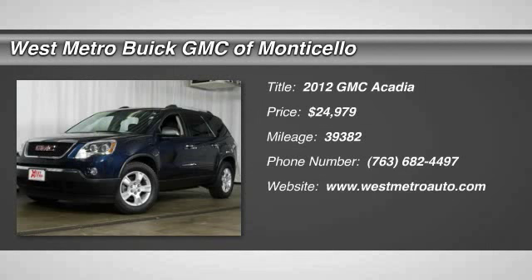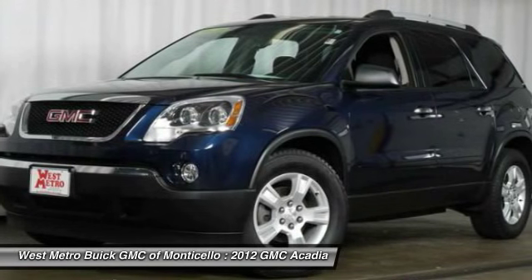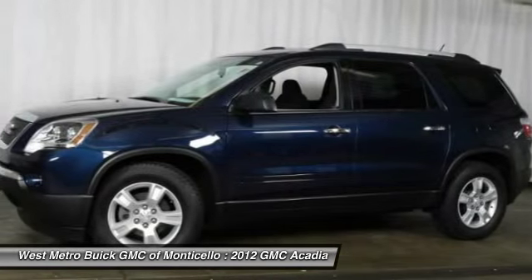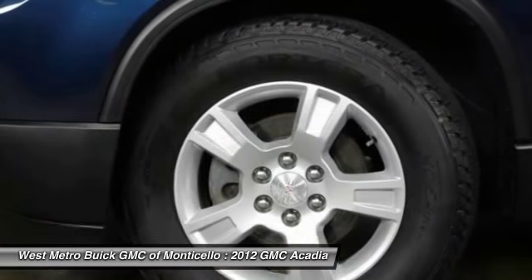The 2012 GMC Acadia. The GMC Acadia is great capability coupled with exceptional safety, offering better highway fuel economy than any other eight-passenger SUV.